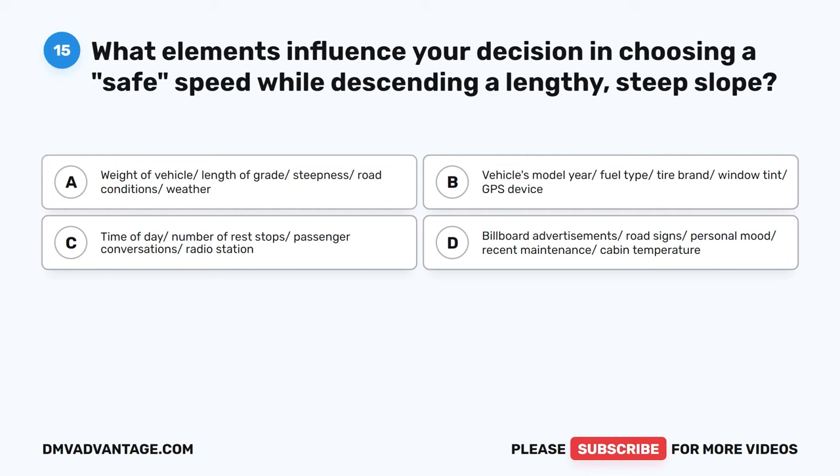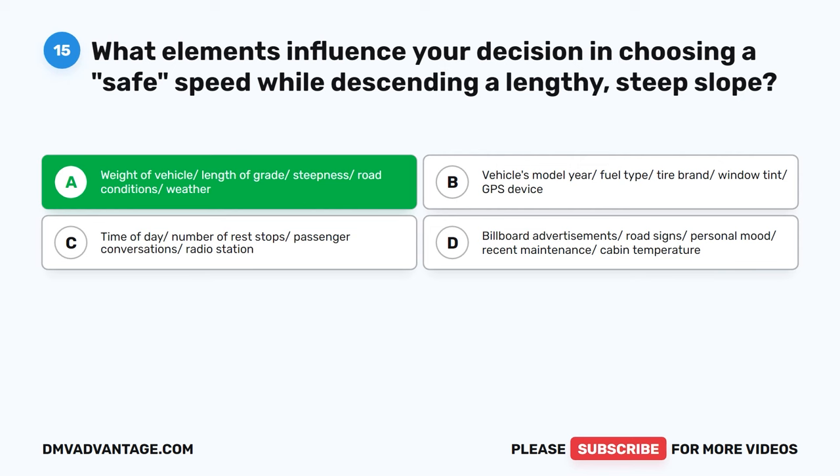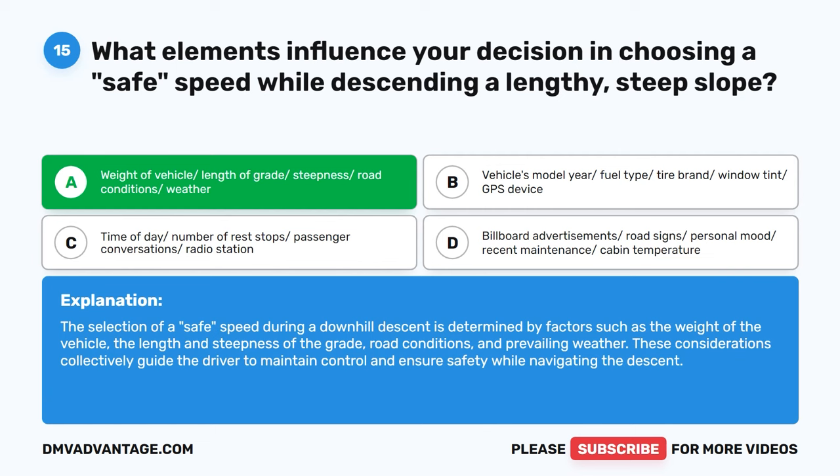Question 15. What elements influence your decision in choosing a safe speed while descending a lengthy steep slope? A. Weight of vehicle, length of grade, steepness, road conditions, weather. B. Vehicle's model, year, fuel type, tire brand, window tint, GPS device. C. Time of day, number of rest stops, passenger conversations, radio station. D. Billboard advertisements, road signs, personal mood, recent maintenance, cabin temperature. The correct answer is A. The selection of a safe speed during a downhill descent is determined by factors such as the weight of the vehicle, the length and steepness of the grade, road conditions, and prevailing weather. These considerations collectively guide the driver to maintain control and ensure safety while navigating the descent.